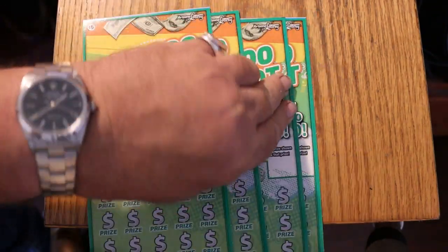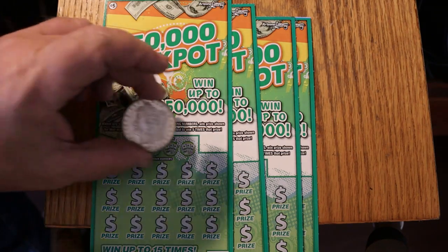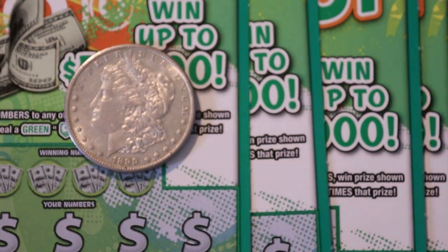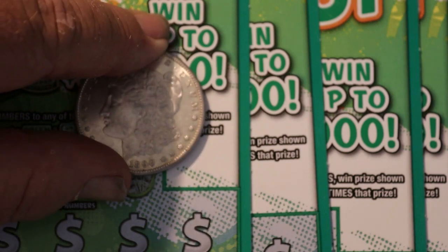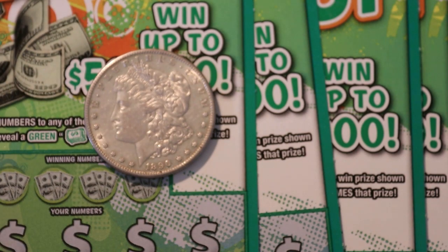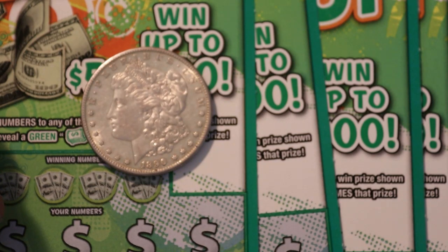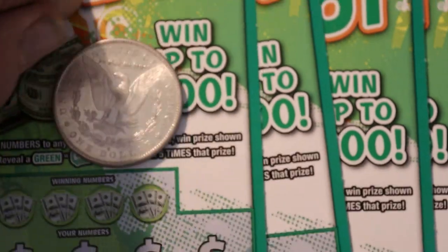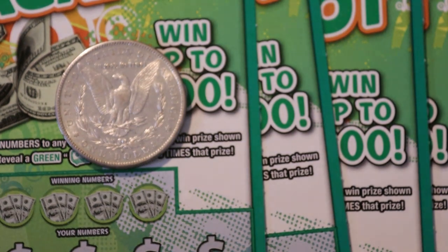We'll do our quick little coin of the day thing here and we're going to do another Morgan. This one is a 1890 San Francisco mint — it's a circulated coin, no value beyond money value, no silver value, and a slight edge on collectability because it is 131 years old, so that's pretty cool. On the back there is a little S right there for San Francisco.